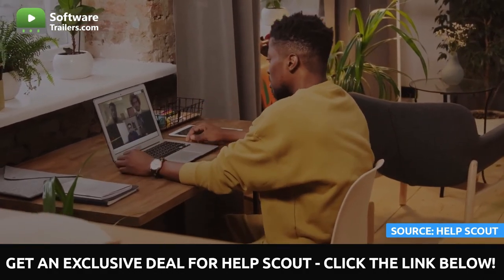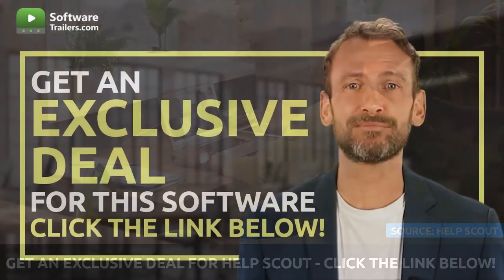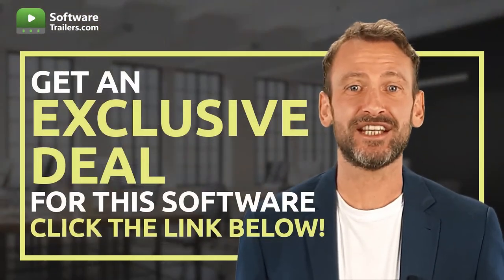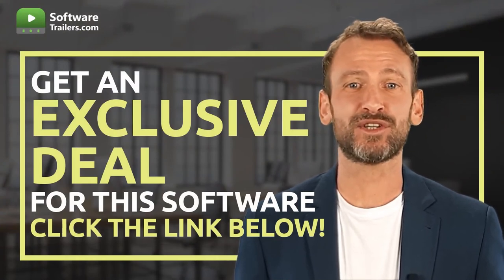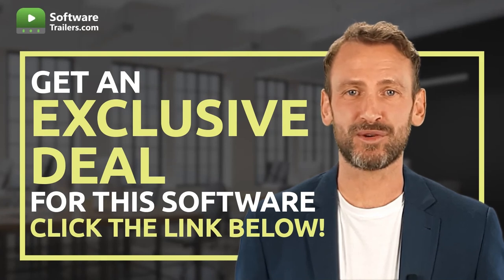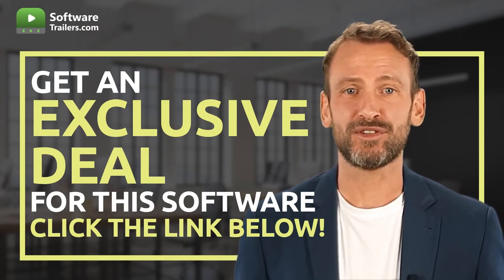If you are interested in acquiring this software, you can get an exclusive price by clicking on the link in the description below. Incorporate this software into your online business and try HelpScout now.